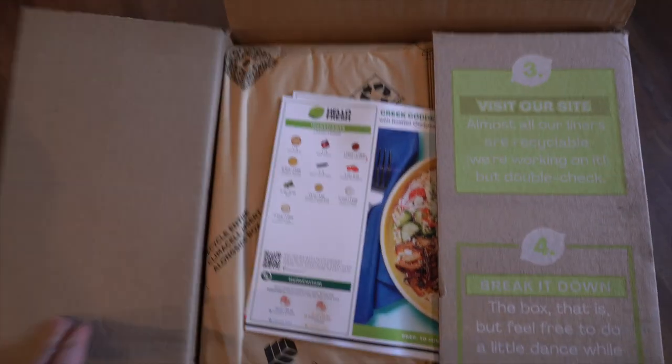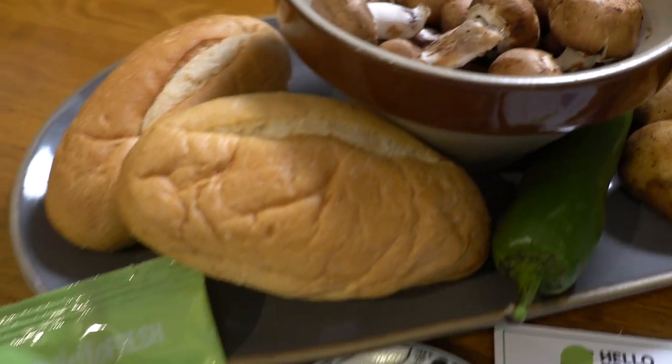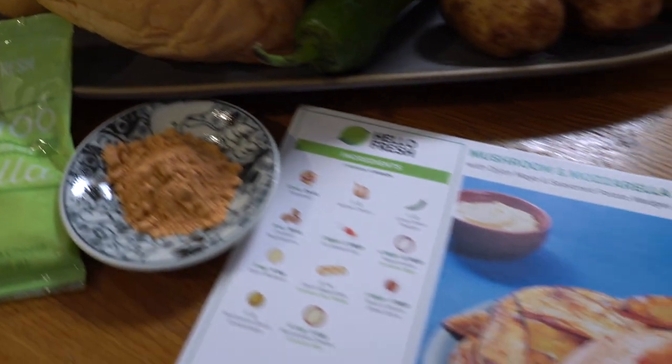Today's video is sponsored by HelloFresh. HelloFresh is a food delivery service that brings fresh ingredients right to your doorstep so that you can make a home-cooked meal in about 30 minutes. HelloFresh is a great way to save time — you can save trips to the grocery store. All your ingredients come pre-portioned, and if you need to save even more time, HelloFresh has fast and fresh recipes that come together in about 15 to 20 minutes. Delicious fast and fresh recipes include falafel power bowls and southwest pork and bean burritos.